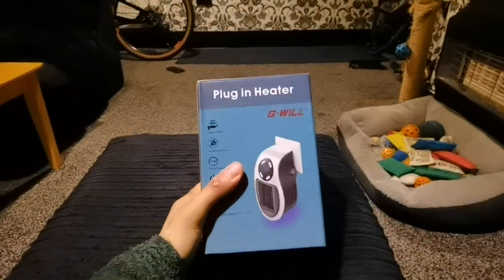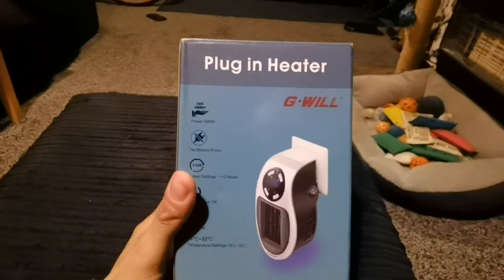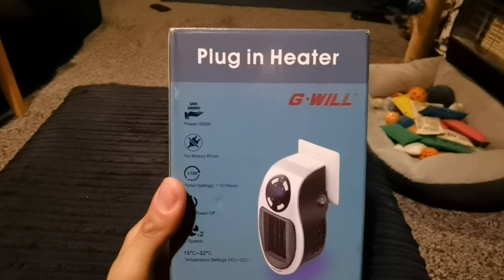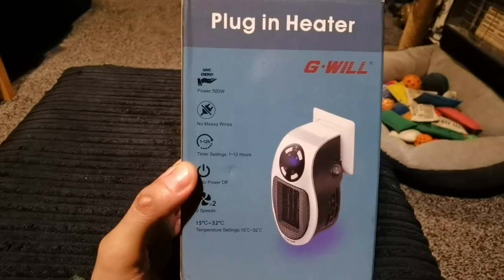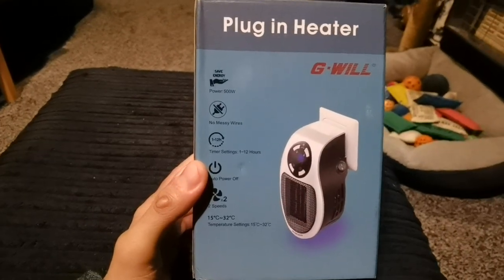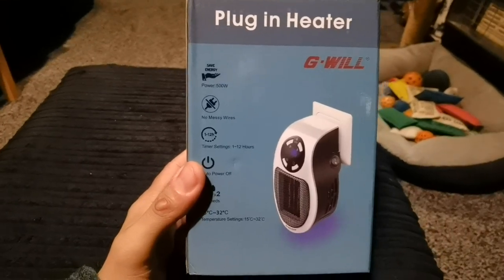So I recently bought this — well, recently as in yesterday — bought this appliance from Amazon on Prime. The company is called G-Wheel and it's a plug-in heater. It doesn't need any wires or anything at all that's going to get in the way, annoy you, or that it can trip over and cause damage. The power of this plug-in heater is 500 watts.